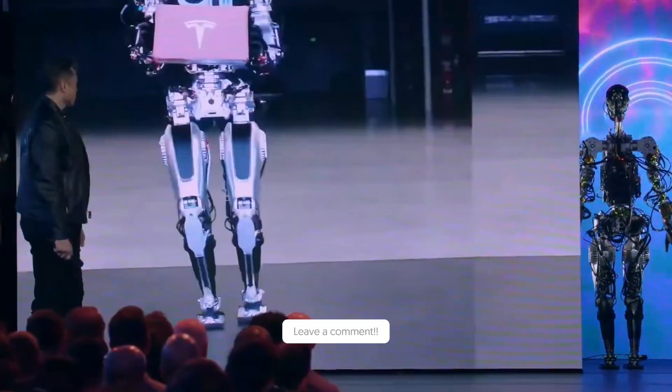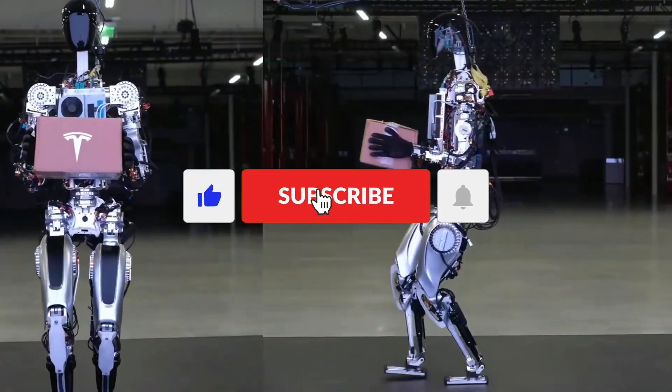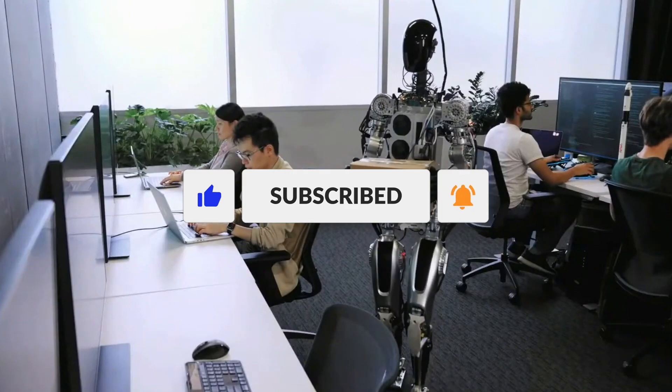So what's your take on the Tesla Bot update? Are you excited about the future of robotics? Share your thoughts in the comments, and don't forget to hit that like button and subscribe to our channel.